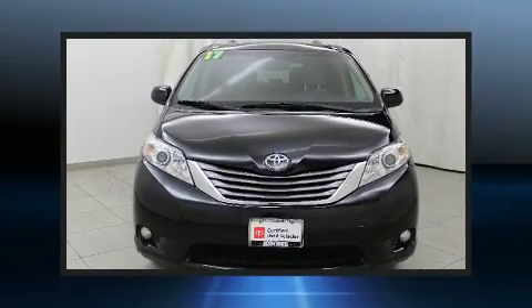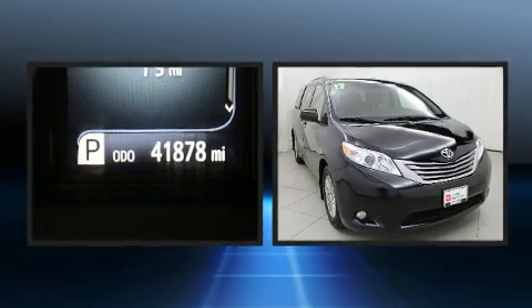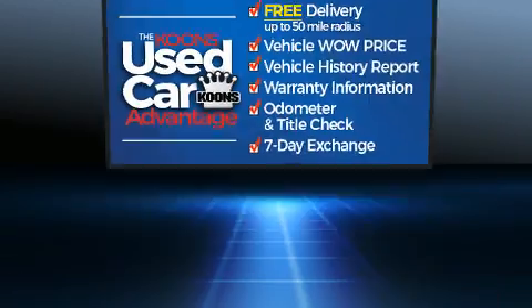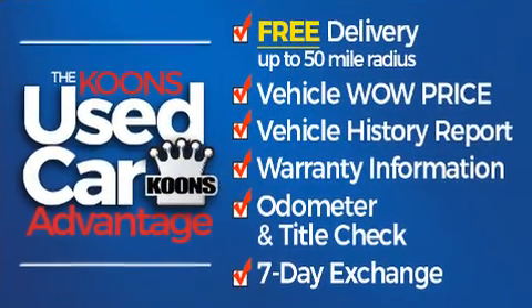Step into the 2017 Toyota Sienna. This seven-passenger van just recently passed the 40,000 mile mark. It features a front-wheel drive platform, an automatic transmission, and a 3.5-liter six-cylinder engine.